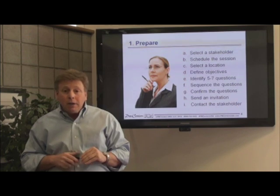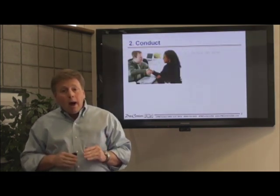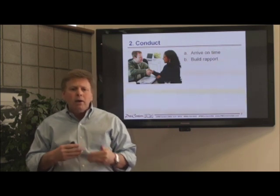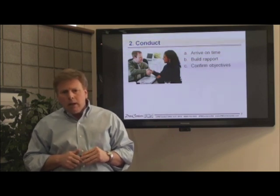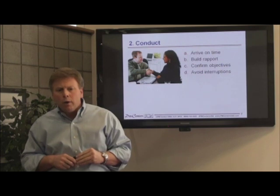Now it's time to conduct the interview. Make sure you arrive on time, and greet the interviewee with a warm hello, and build a rapport that has a friendly feel about a non-work-related topic. Once you're ready to begin, start by stating the objective of the meeting, and ask them to refrain from using the phone or checking their email during the interview.